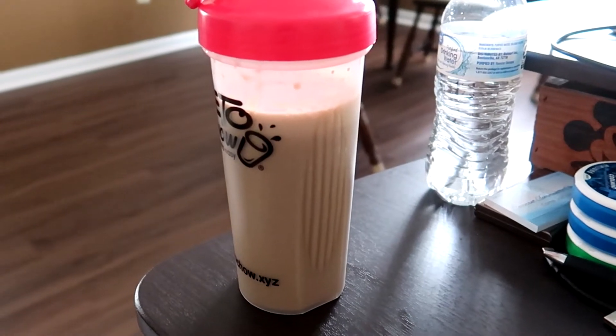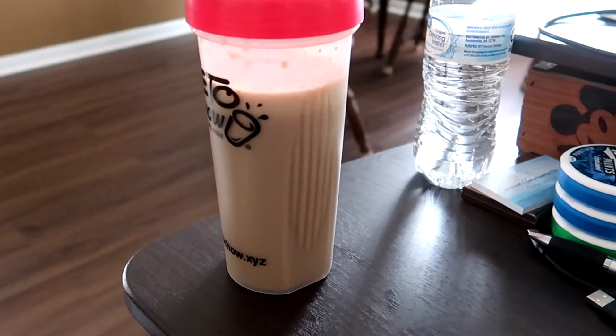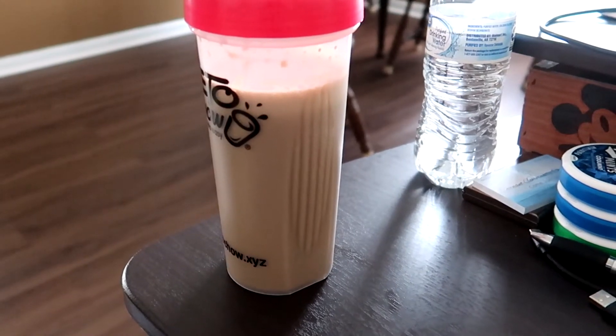First off this morning I have a Keto Chow salted caramel shake with two tablespoons of butter mixed with coffee.